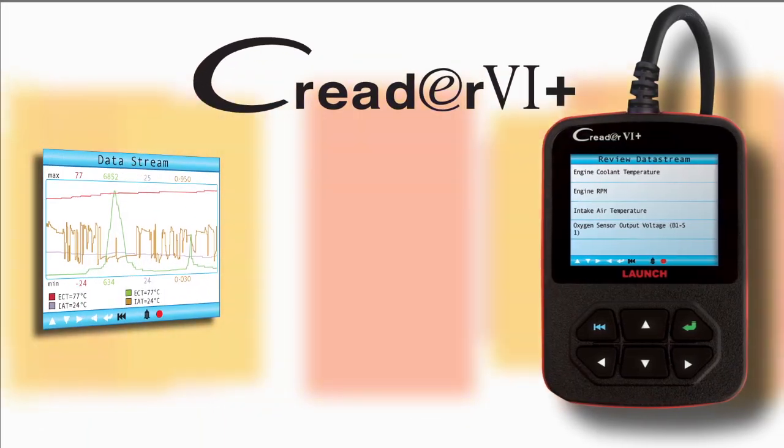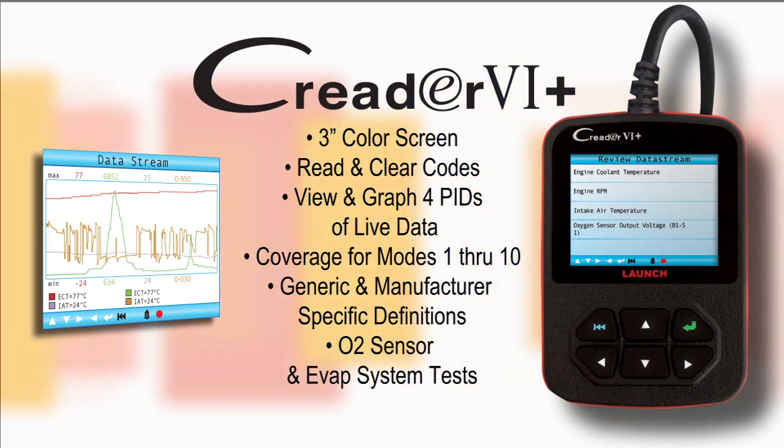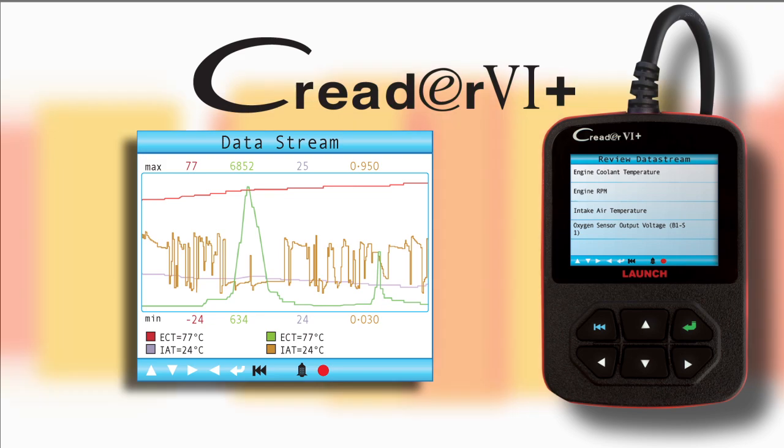Also new in the lineup is the C-Reader 6+. The C-Reader 6+ boasts the ability to record live data readings, crucial when chasing down intermittent drivability issues. Graphing is also in full color with the capability of displaying up to 4 PIDs.